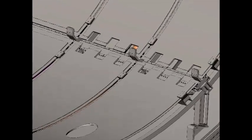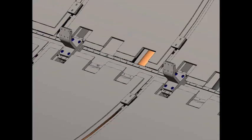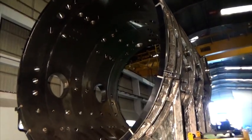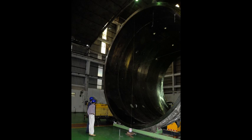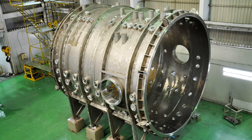Very few companies in the world could offer equipment meeting such specifications. The size of the chamber was just one challenge, as construction of such a sophisticated chamber with 6.5m internal diameter had to be done in the shop and transported to the site in finished condition.